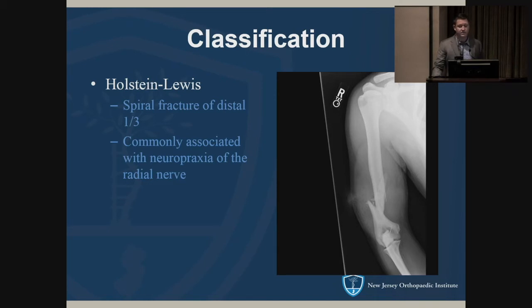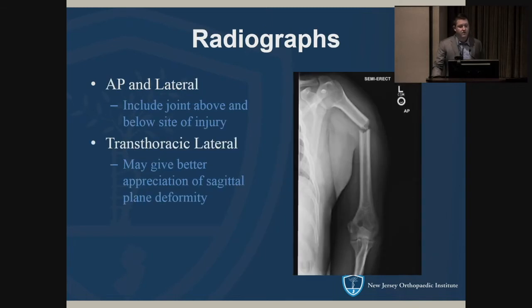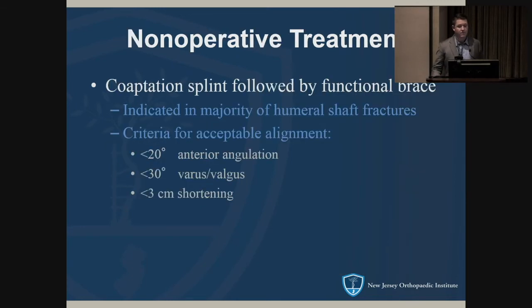Initially it was thought that the Holstein-Lewis fracture needed surgery, but it has since been shown by multiple authors that you don't need to operate on these. For initial investigative studies, you want an AP and lateral radiograph; you can also consider a transthoracic lateral for better appreciation of sagittal deformity, so the x-ray techs are not rotating the arm.